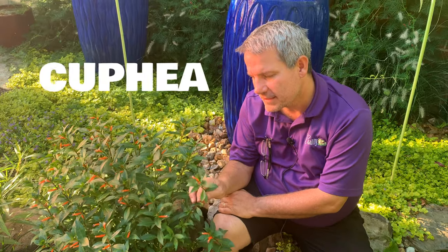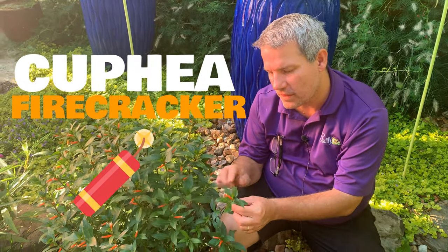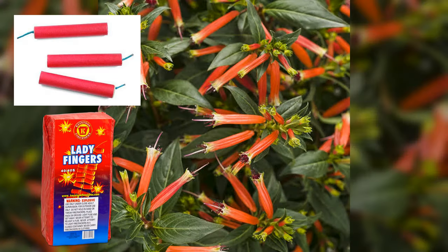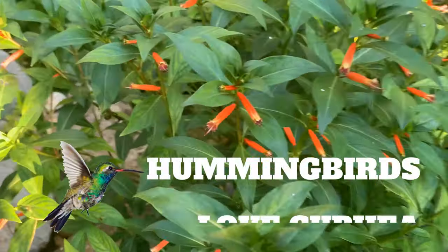It's kufia. Sometimes this plant is known as firecracker plant. I think it's because of those long tubular flowers that look like little ladyfingers — if you were a kid and you had those little firecrackers. So I think that's an aptly named plant.